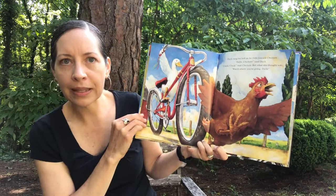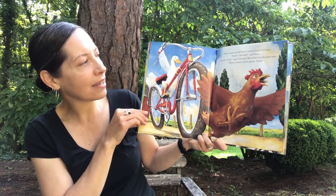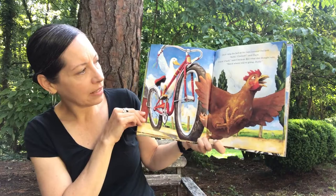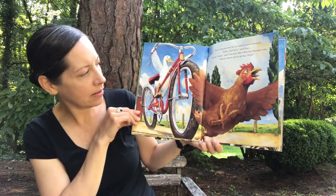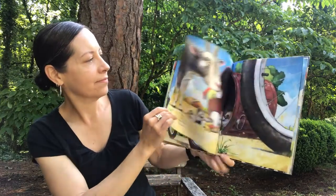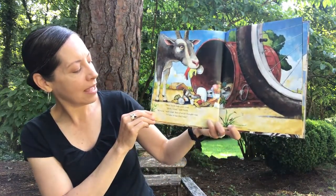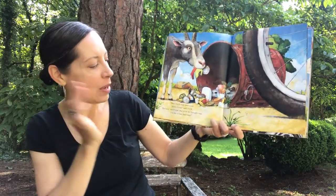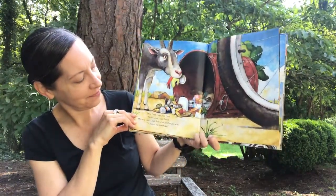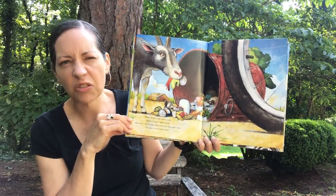Duck rang his bell — can you ring your bike bell again? Brrring, brrring! He rode toward Chicken. 'Hello, Chicken,' said Duck. And Chicken said, 'Cluck, cluck, cluck.' But what she thought was, 'Watch where you're going, Duck.' Looks like Chicken had to hurry up and get out of the way. Then Duck rode past Goat. 'Hello, Goat,' said Duck. And Goat said, 'Meh.' But what he thought was, 'I'd like to eat that bike.' Do you see what the goat is eating? He's eating trash out of a trash can — though usually goats like to eat grass and plants.